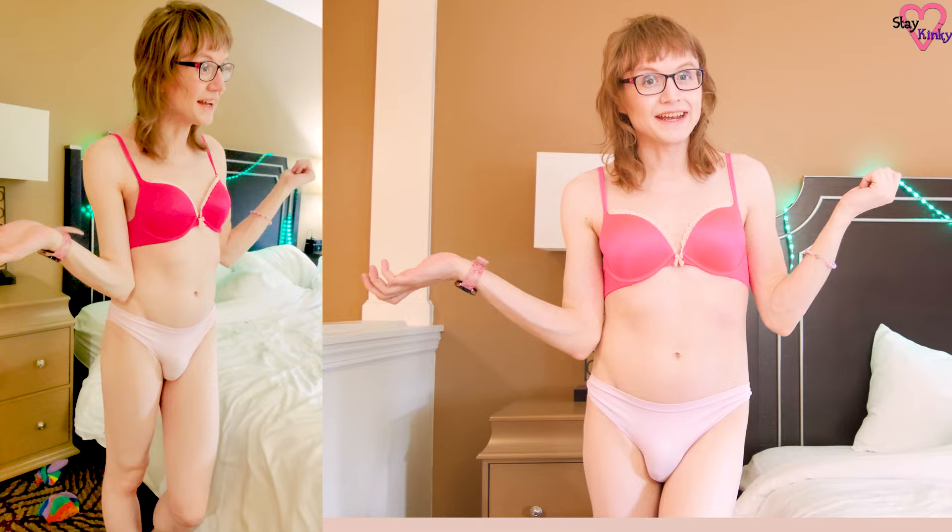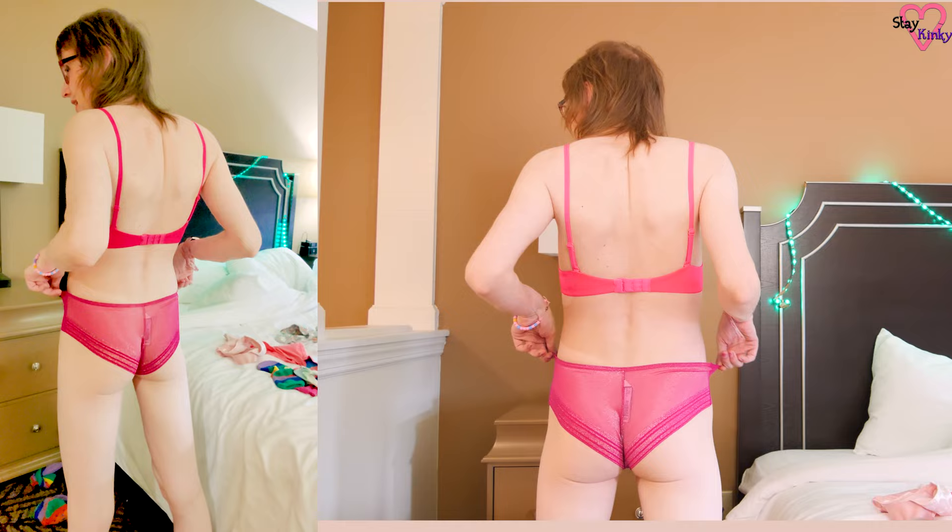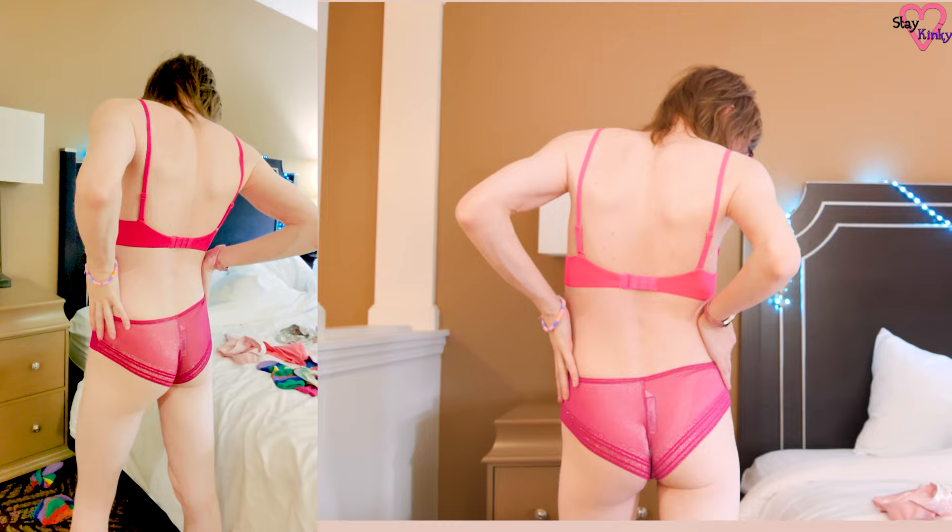I think these ones fit me just perfectly — it's like these panties were made for me. I think they are just really gorgeous and so soft too. If I was wearing these I would totally forget I was wearing them, except every once in a while I'd remind myself that I've got really sexy pants.